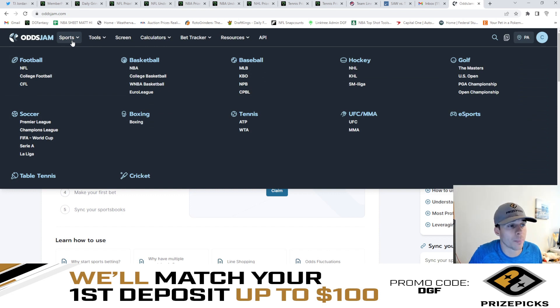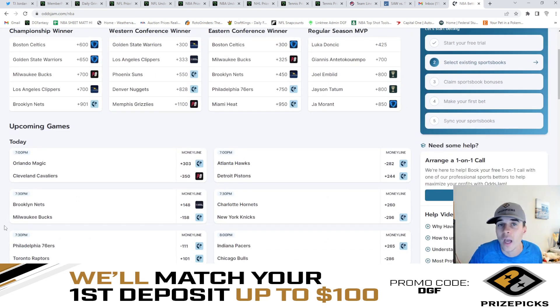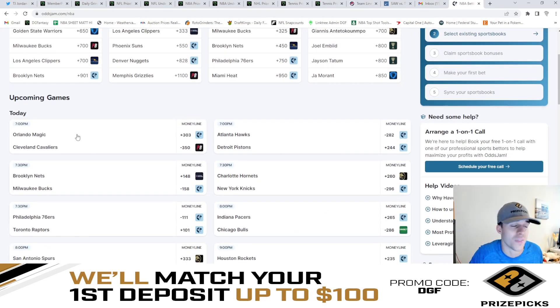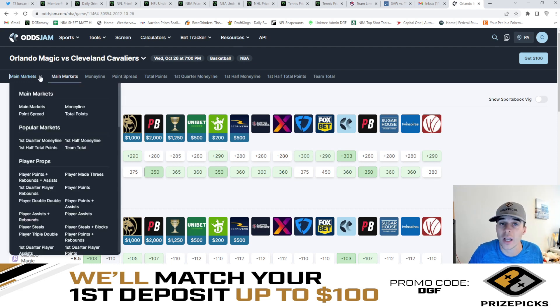Let's go to Sports in the top left dropdown box, go to Basketball, and click on NBA. That's going to bring up all the upcoming games for today. Let's go ahead and click on this Cavs and Magic game. We're going to look at the main market up here in the top left — click on it and the dropdown box will show all the different game lines and player prop lines that they have to offer.